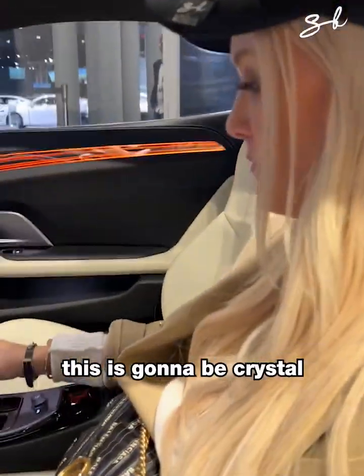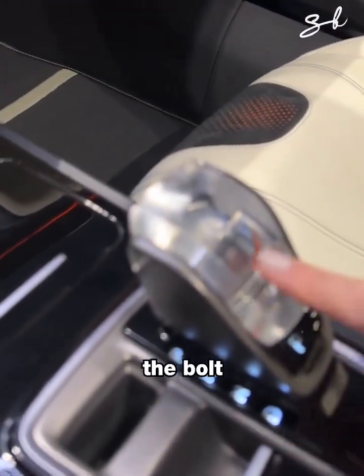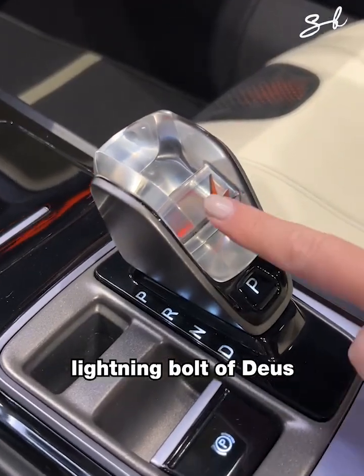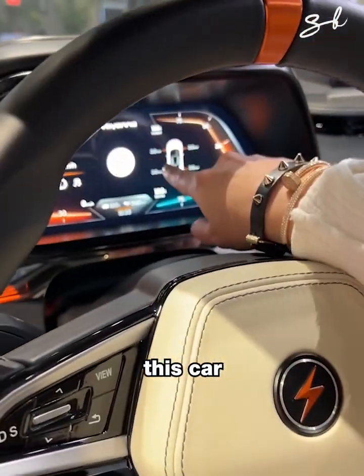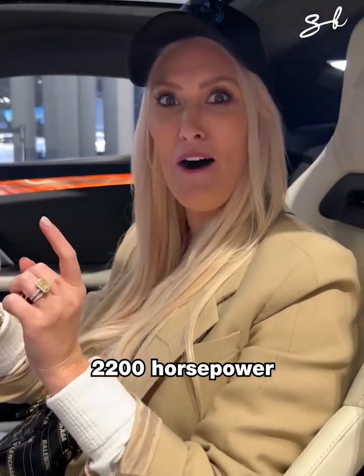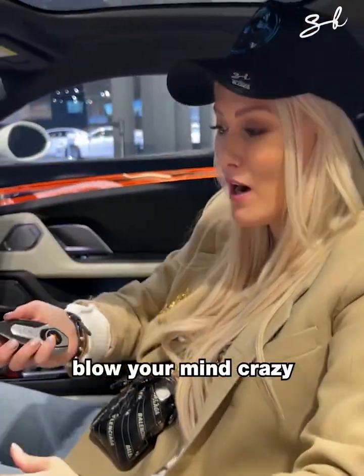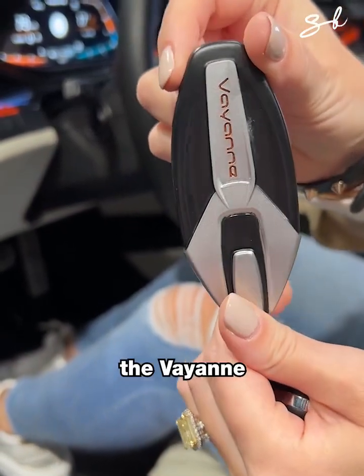This is going to be crystal when it comes out — the lightning bolt of Deus. This car has 2,200 horsepower. That is blow-your-mind crazy. There's your key — the Wayan.